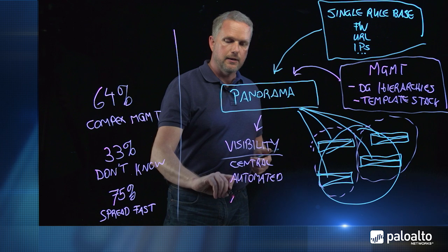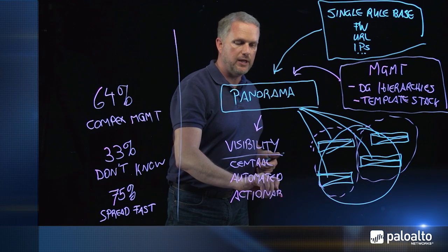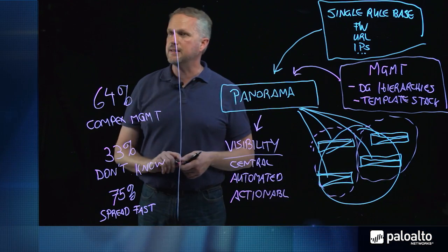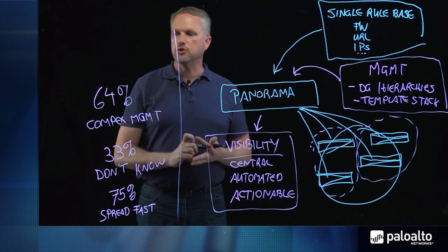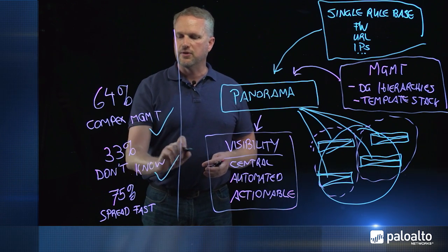And finally, we display all of this information to you in a very actionable, powerful dashboard with our Application Command Center. All of this enables you to manage the most complete and complex security networks across the globe, addressing issues such as complex management, response times, and it stops threats from spreading fast because you can identify them faster.